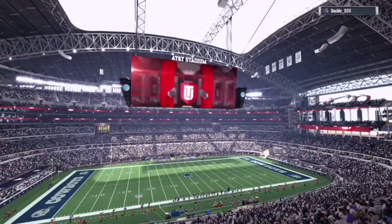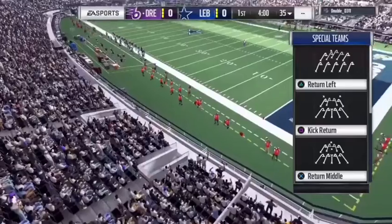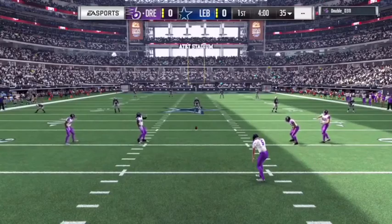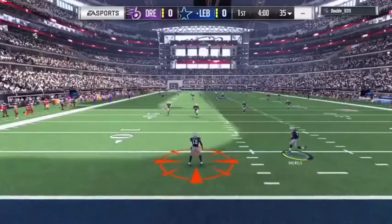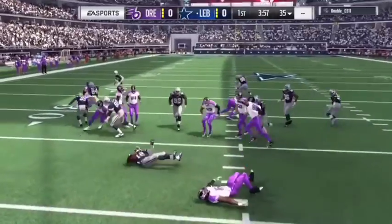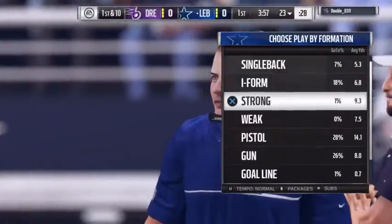Let's get right to it. How does the kickoff unit as they run up and send this one away? This is taken at the three, and he'll get across the 20 before he's brought down at about the 23-yard line.